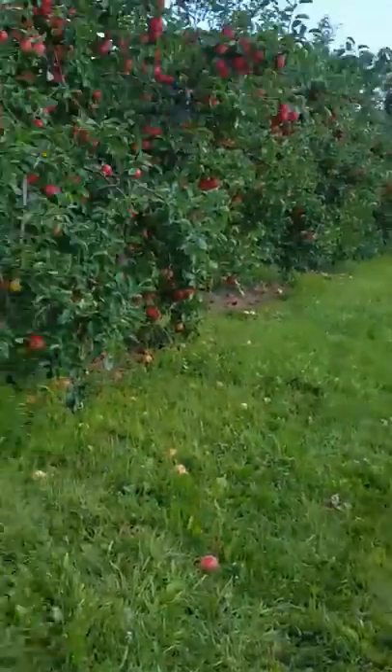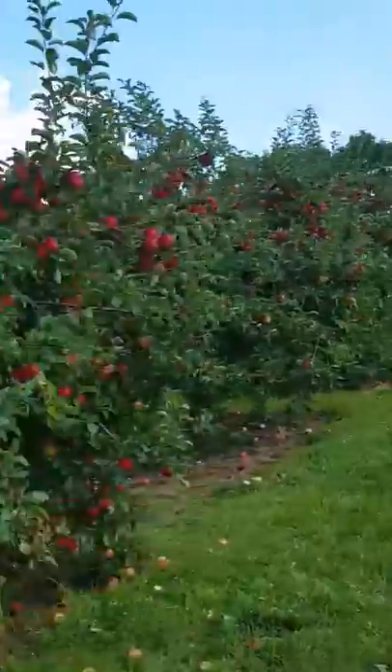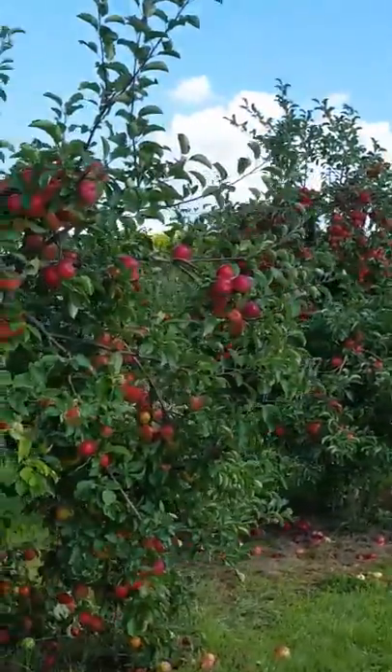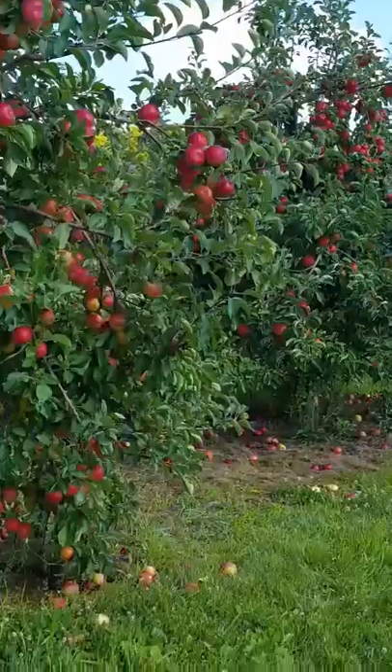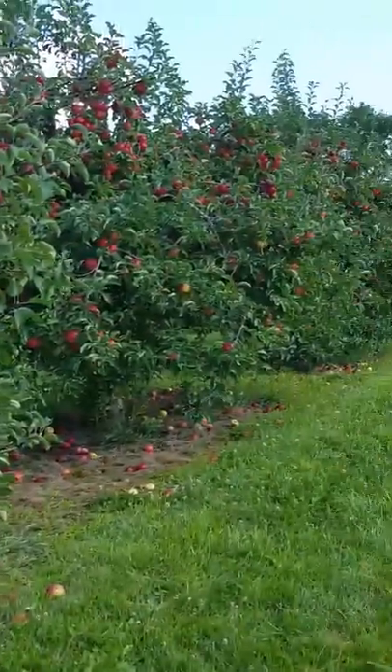I'll show you some red apples. There are a lot of apples. I think I'm hungry. I ate one. It's really sweet. I wish I could eat one again.